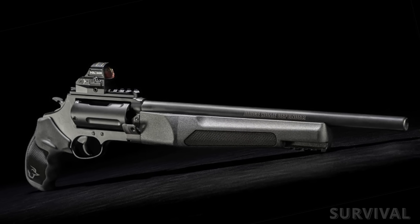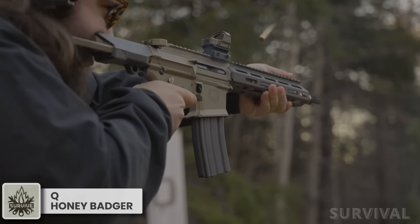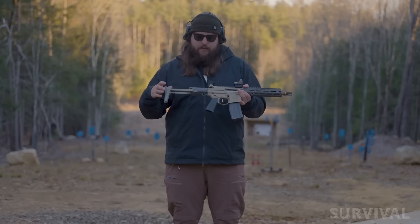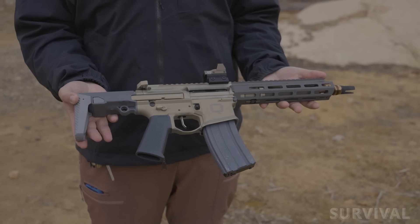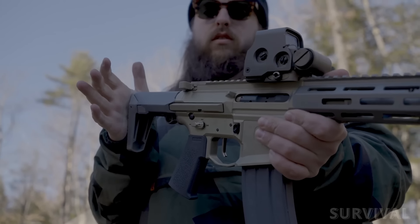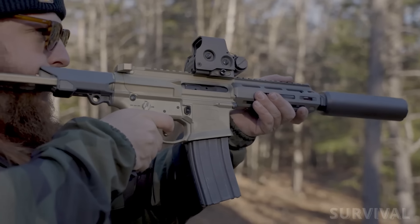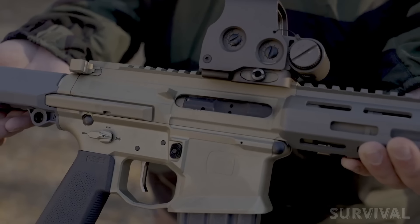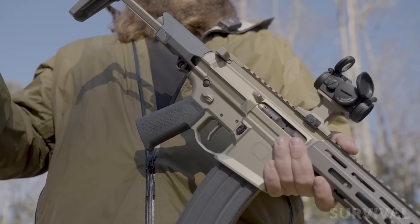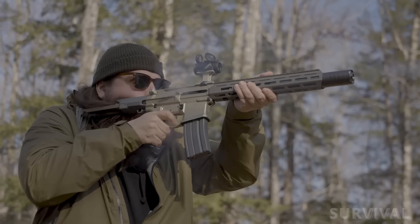Q's Honey Badger is what happens when you want an AR to be roughly the size of an MP5 SD with much better performance. This little fella features a short seven-inch barrel and an overall length of 26 to 31 inches depending on stock position. When a suppressor is threaded on, the gun goes quiet but remains reliable and accurate. It wears a 70-degree selector switch, a three-position PDW-type stock, a two-stage match trigger, and a Q Cherry Bomb muzzle brake.